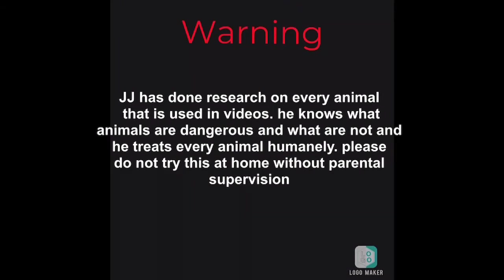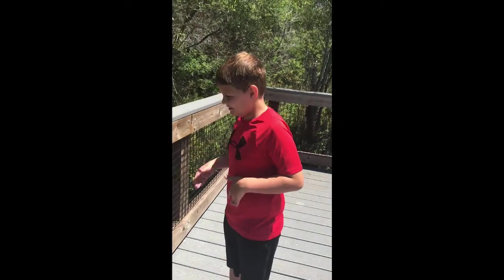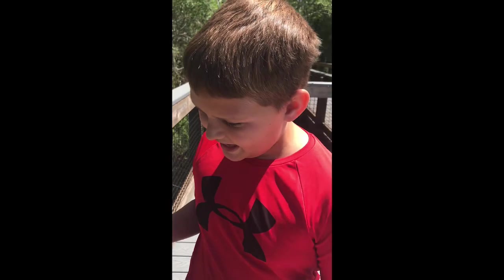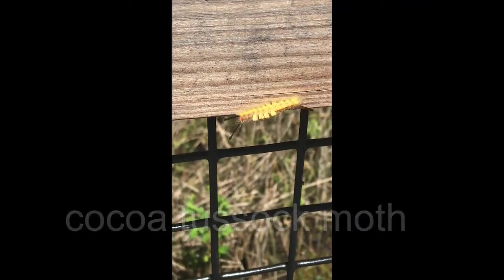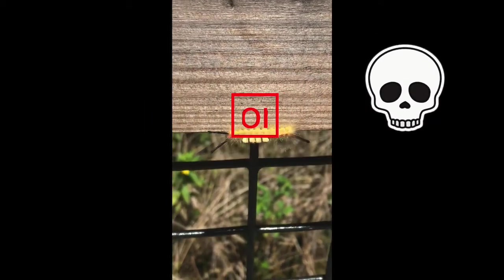Warning: do not try this at home. Hey guys, back again with another video. We just found a poisonous caterpillar — it's a cocoa caterpillar, totally poisonous and toxic to humans. Do not touch it. Those little yellow things on the back are its actual eggs.